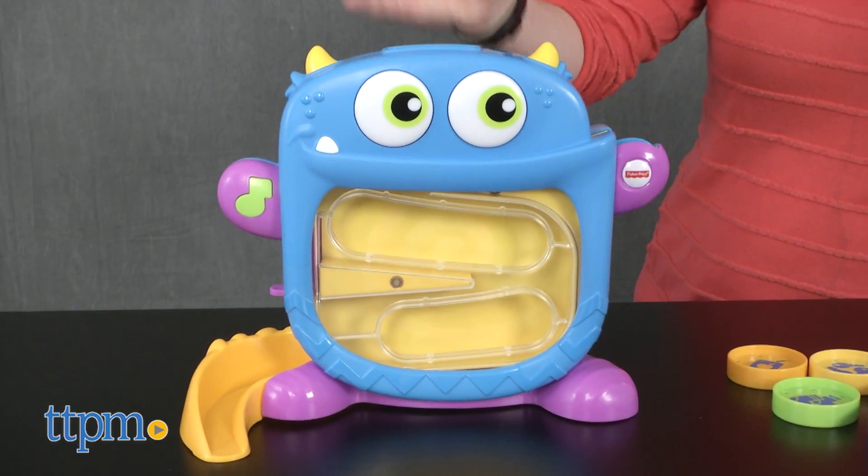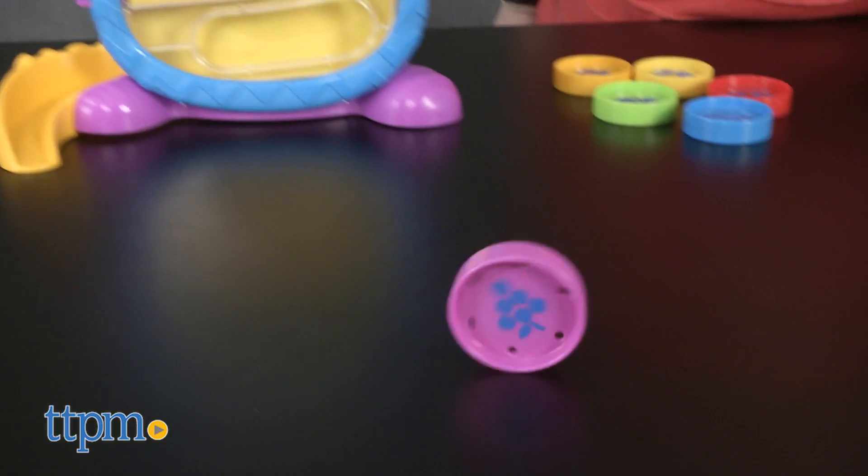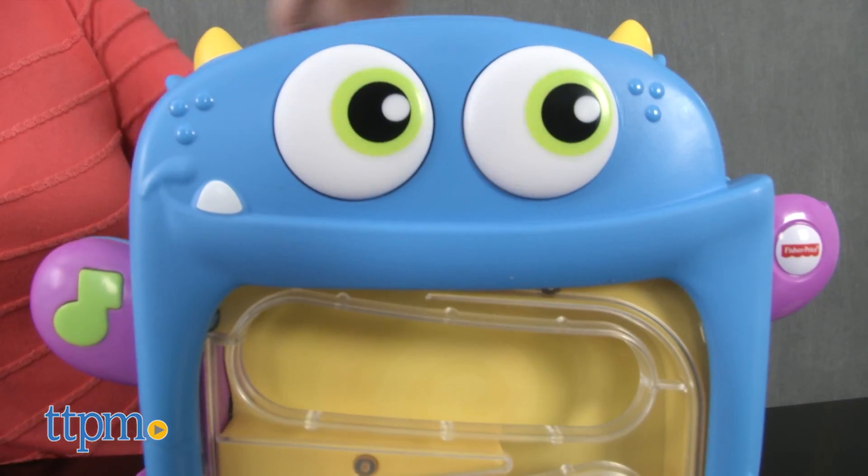This electronic monster eats colorful discs that babies drop inside it. And every time they do, the monster's eyes will light up as music plays.